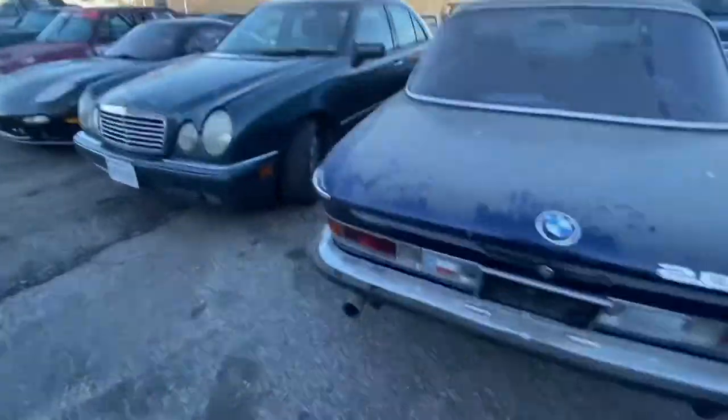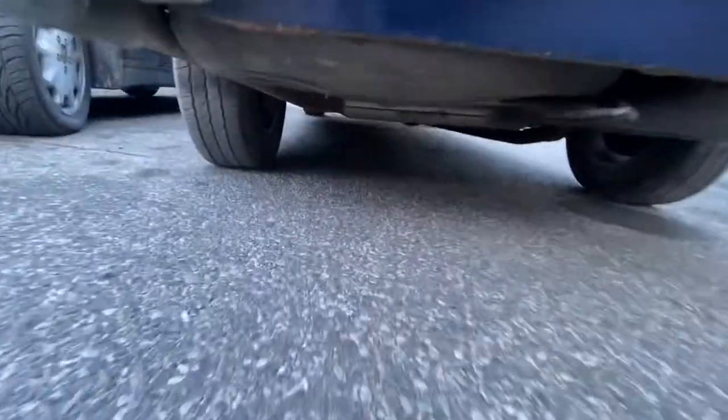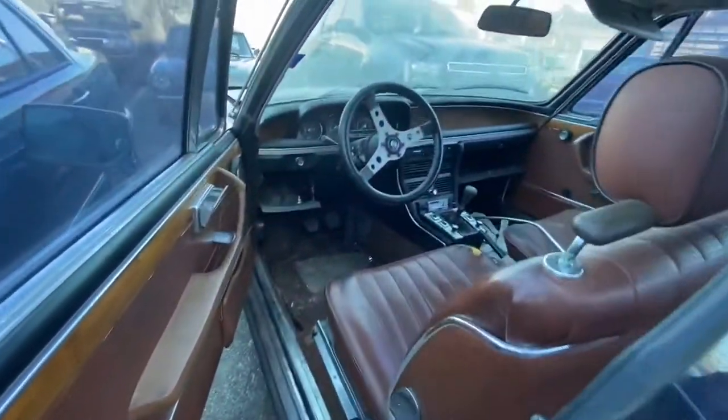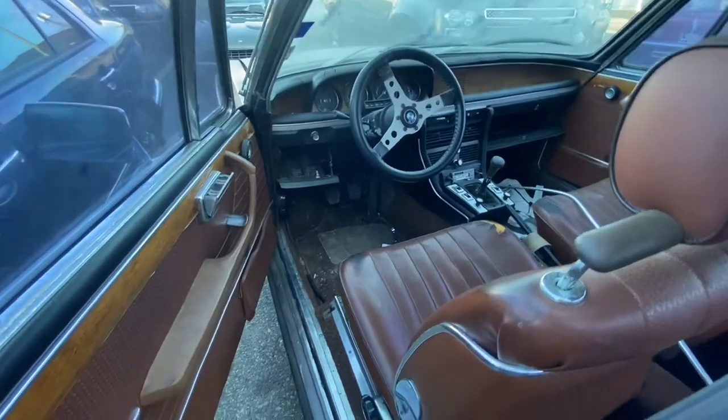This one is interesting — it's in pretty decent condition. The undercarriage doesn't look terrible. I'm not an expert on these and don't really know where the critical rust points are, but it's a fairly clean car. Look at this kind of integrated door handle — that's nifty.